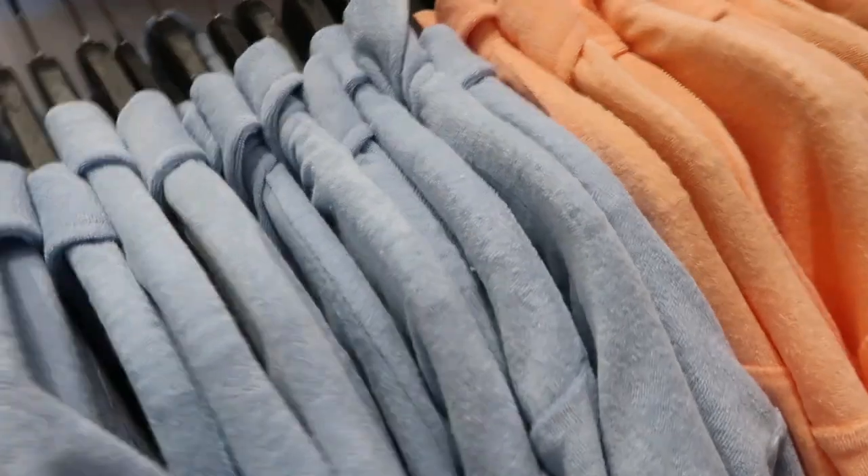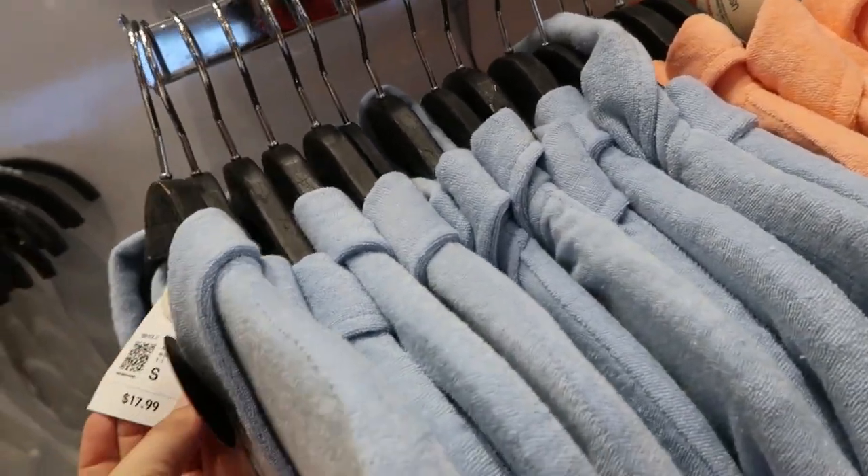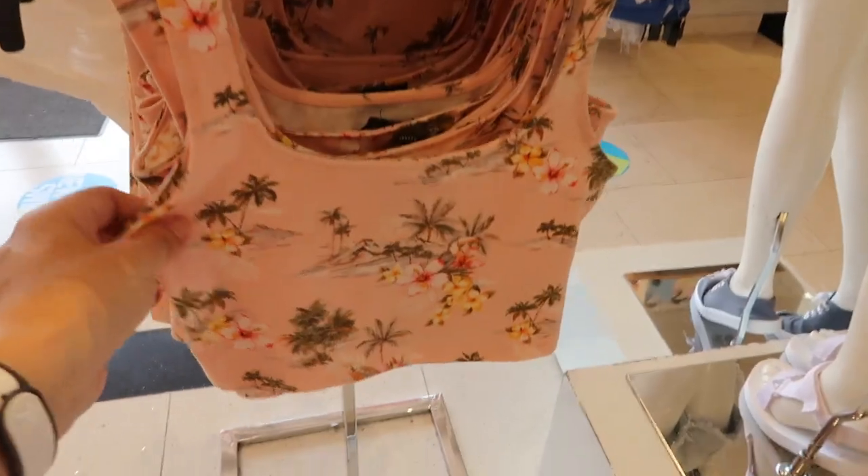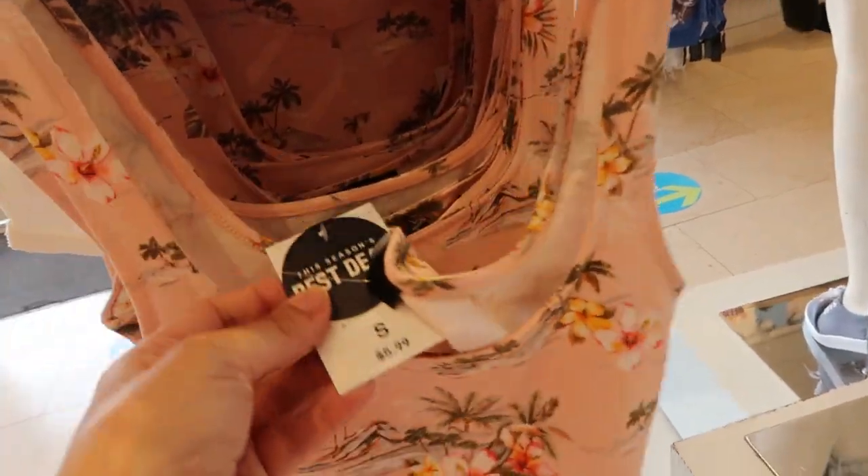They also have polo tops for $17.99. There's also a cute little sports bra or crop top with a biker short set — the top is $5.99.